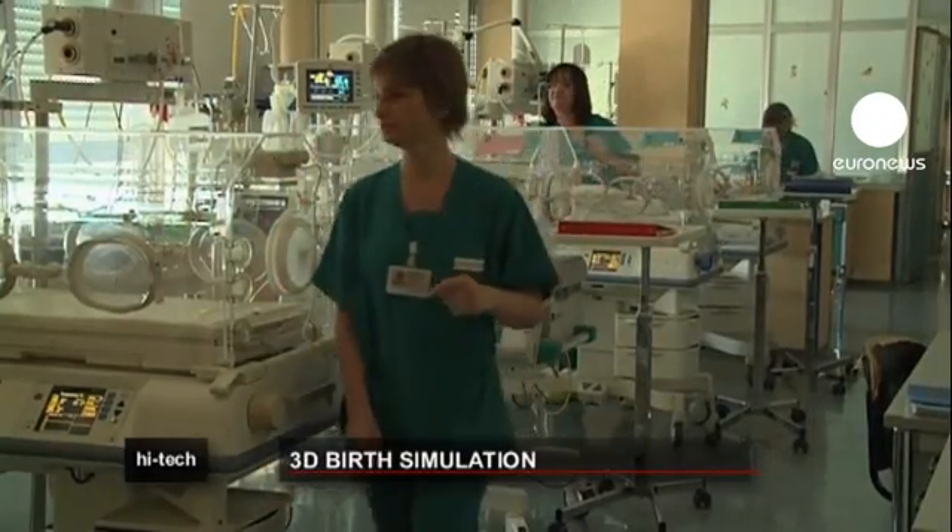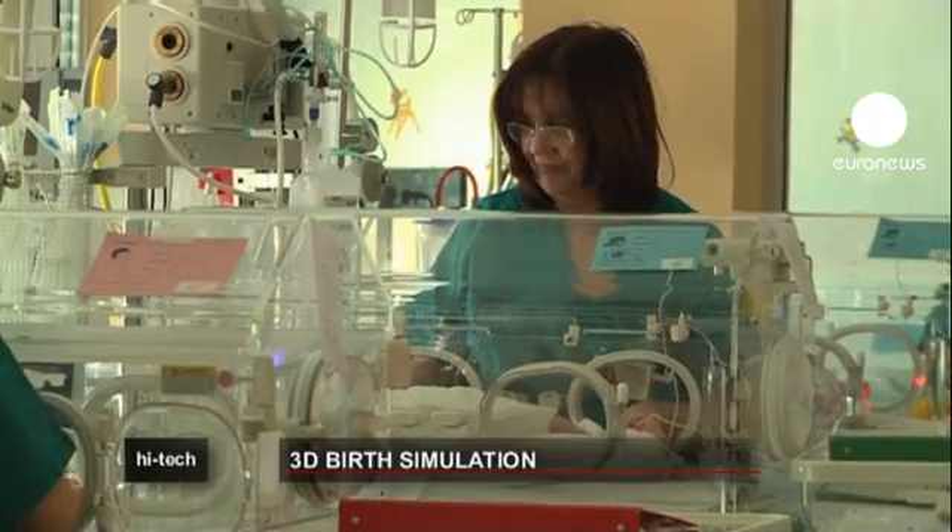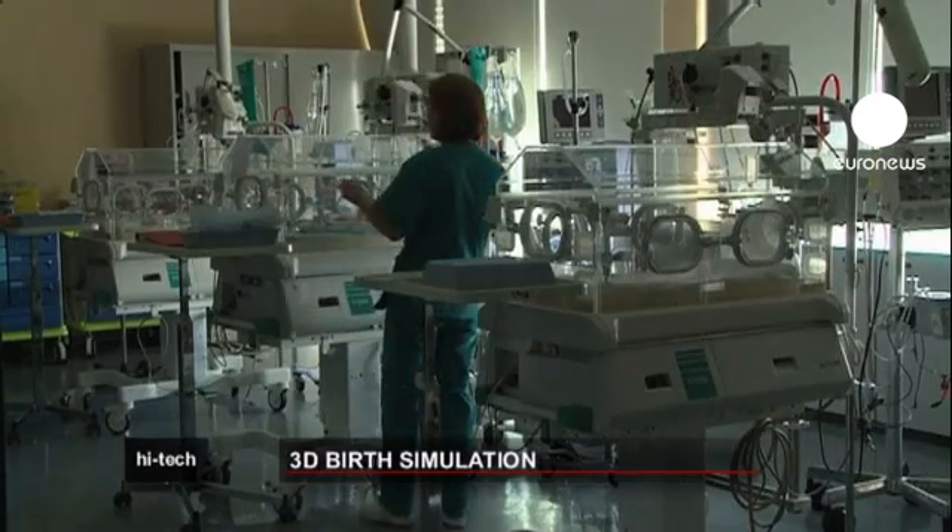The 3D simulation of the birth is still at a prototype stage, but in the future it will give doctors precise data to decide between natural birth and a caesarean section.